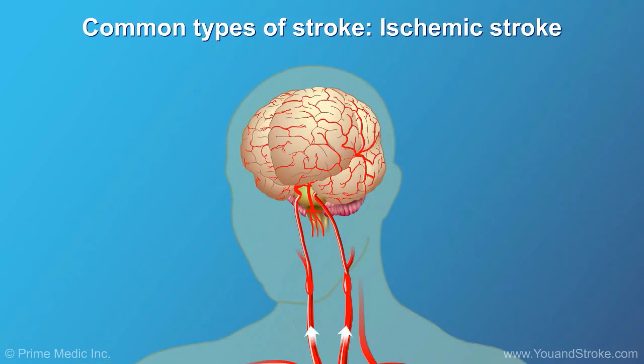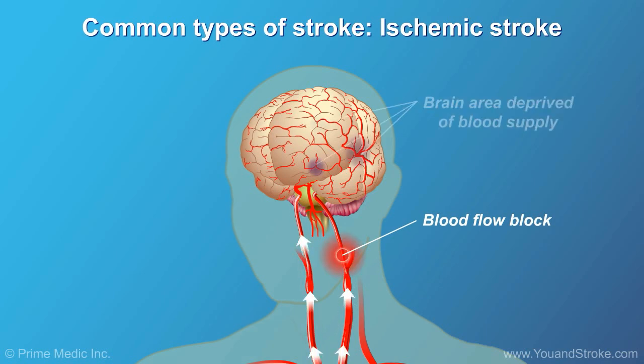The second, more common type of stroke is called ischemic stroke. It occurs when a blood vessel — an artery carrying blood to the brain — becomes blocked. Without blood supply, brain cells, deprived of oxygen and nutrients, can start to die within a few minutes.